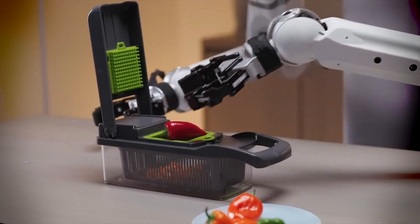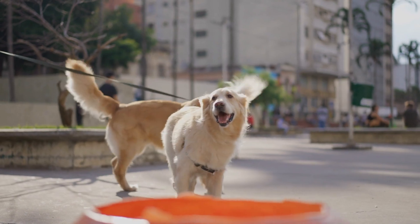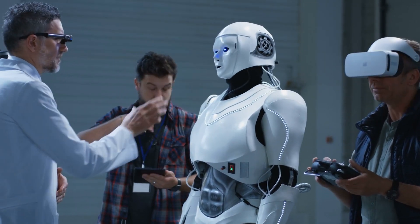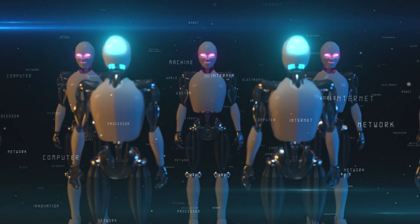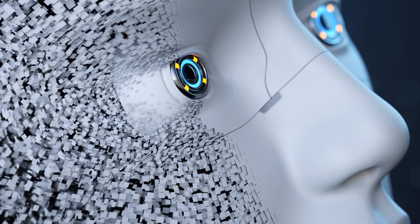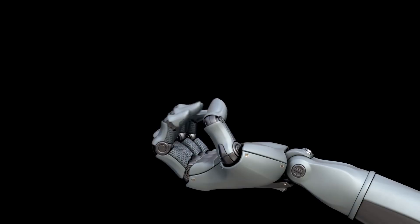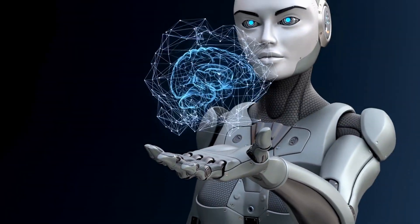What if robots can handle your household chores, work on industrial sites, or even walk your dog? Well, in 2024, we've come closer to that reality than ever before. This year has been a game-changer for humanoid robots, with several new models pushing the boundaries of what robots can do. In this video, we're diving deep into the top 10 humanoid robots of 2024, showcasing what's exciting, what works, and even some challenges they still face.